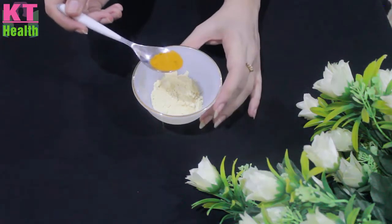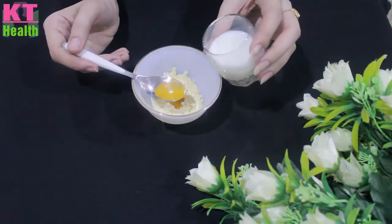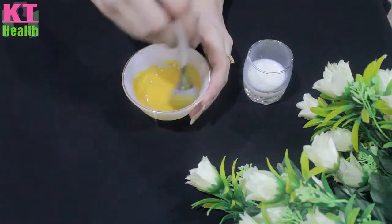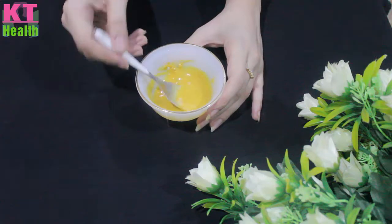Next, we will add turmeric powder. After that, mix it with milk until you get a consistent mixture.